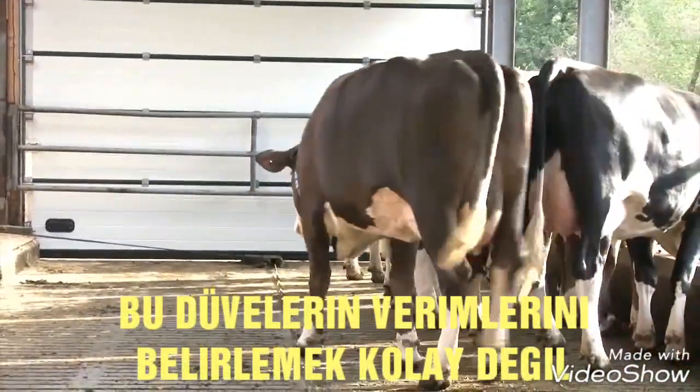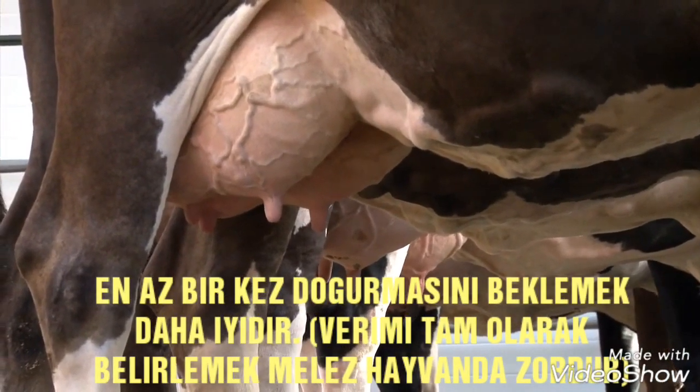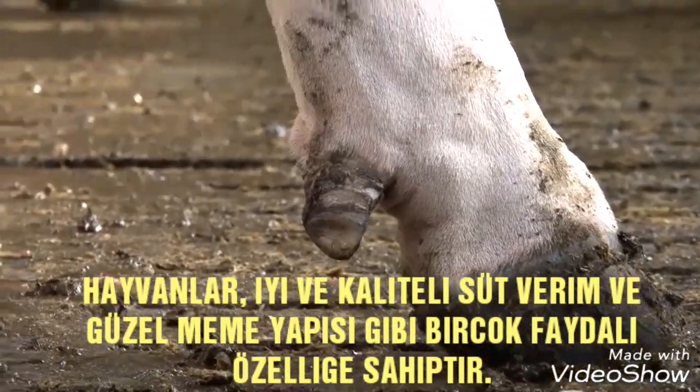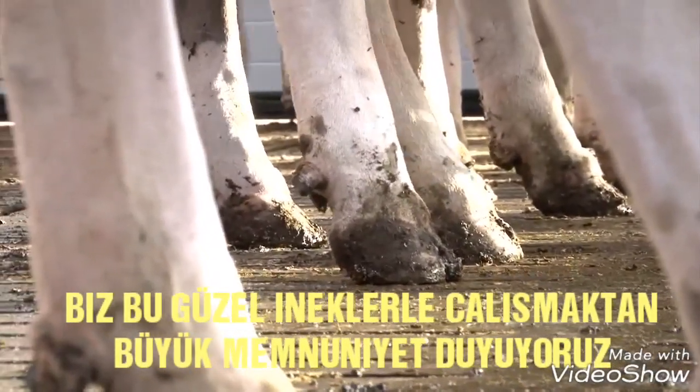It's not easy to assess the udders of these heifers around calving — it's better to wait until they've been in heat once or twice. The animals have very useful udders with great milkability and good teat placement. We thoroughly enjoy working with these lovely heifers.